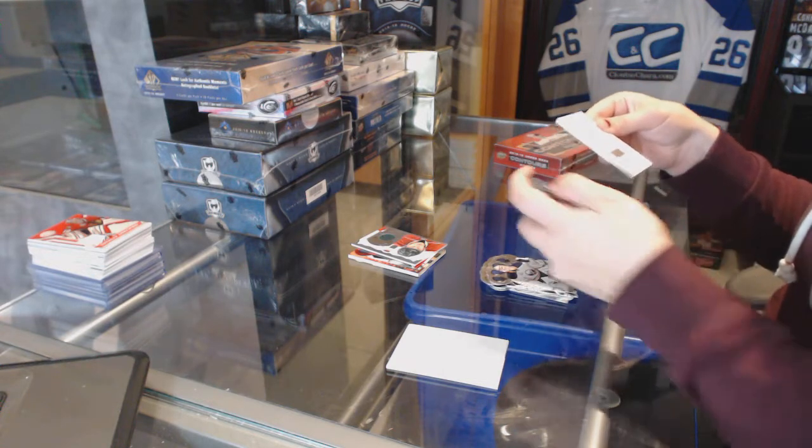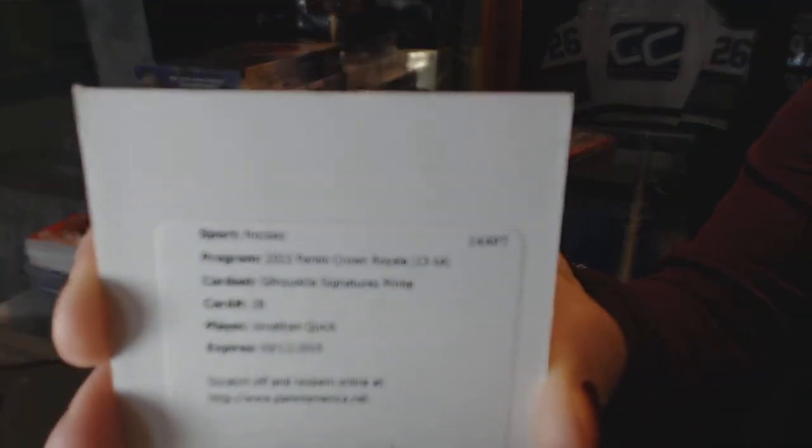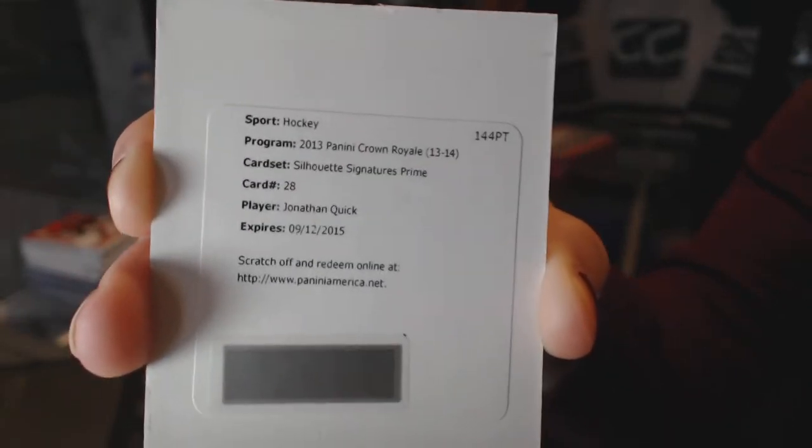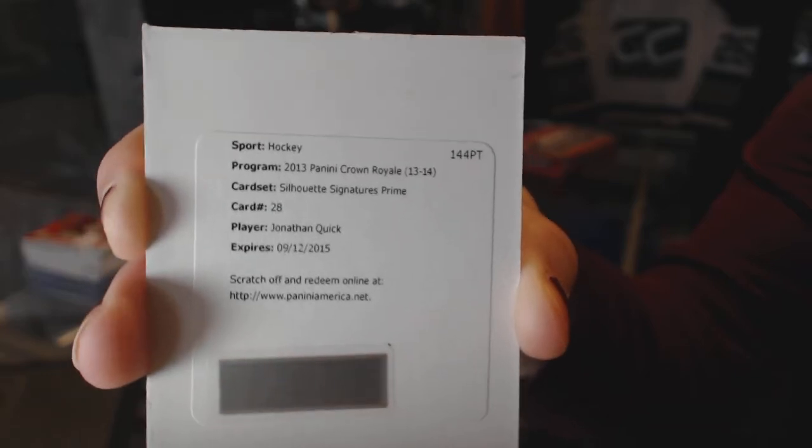We've got a redemption for a Silhouette Signatures Prime — Jonathan Quick. Jonathan Quick Silhouette Signatures Prime.